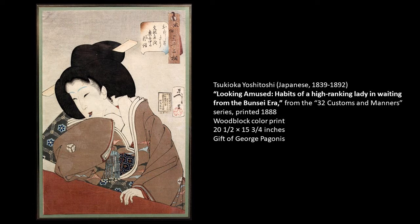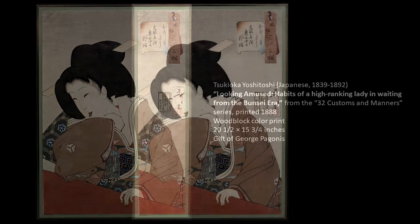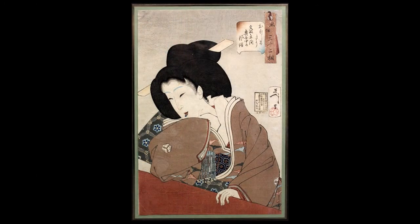This is one of the pieces from the 32 Customs and Manners series, which was printed in 1888 by Tsukioka Yoshitoshi, who was one of the most important and innovative artists of the time. One of the reasons why he is considered so innovative is that even though he did stick somewhat to the traditional woodblock print canon, he used very innovative colors and also had very bold design.